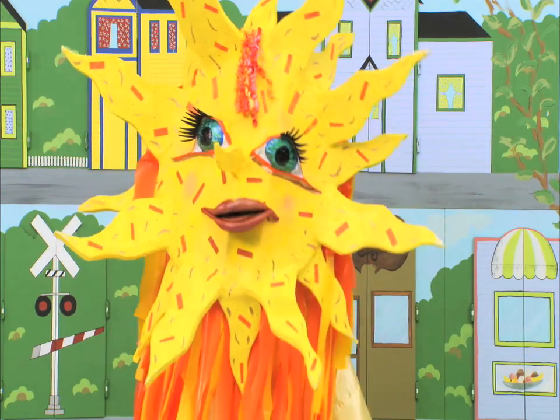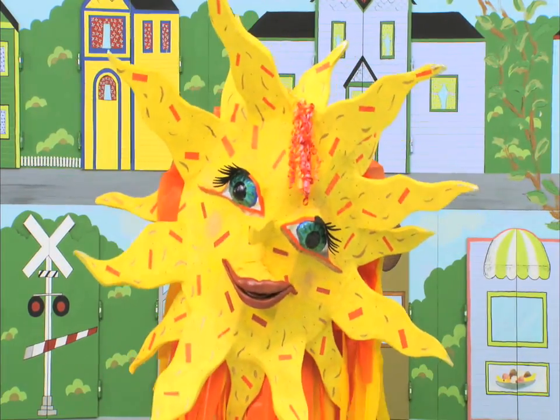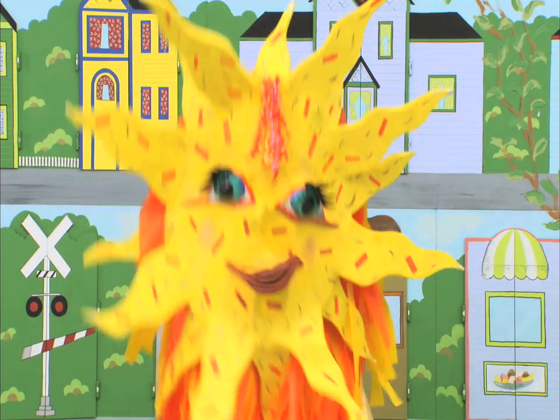Hi everyone! My name is Sunny! Welcome to Keyboard Town! Follow me through the town and you will learn to type on a keyboard!